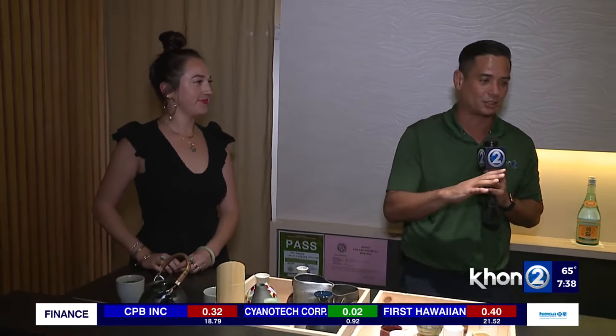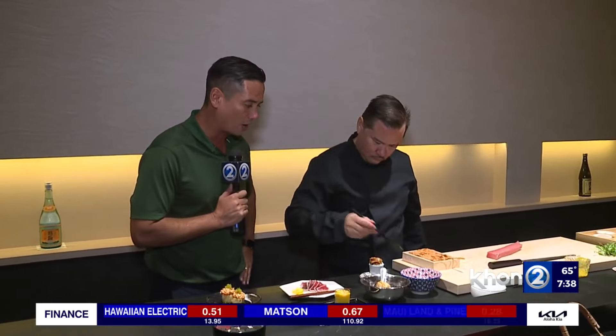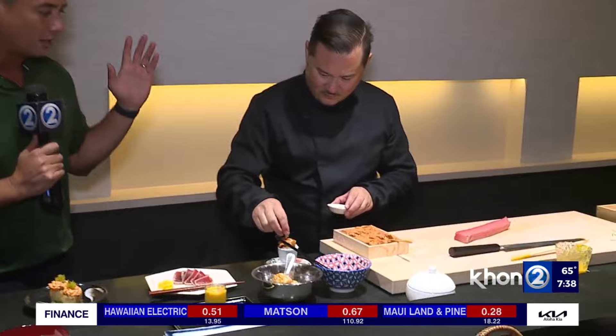You'd better make your reservations quickly, because it's been filling up ever since they opened — every night has been fully booked. Find them online and make sure you get your reservation in, because so far it's been a fantastic experience with some amazing food. Now let's get to the food with Chef Stone, the owner, operator, and chef here.